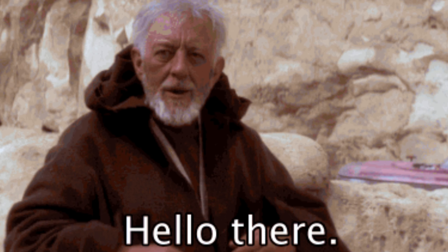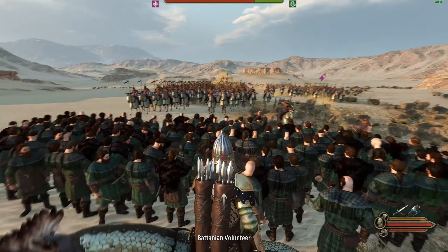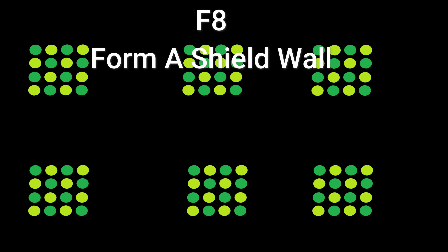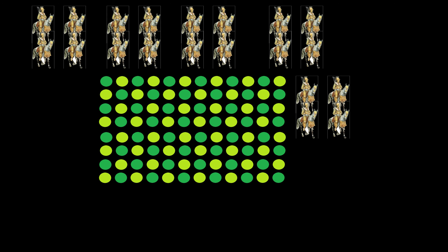Hello everyone, in today's video, I'll be demonstrating how you can defeat a large group of cavalry using only 200 peasants. It's a simple strategy that involves forming a shield wall. Although peasants don't have shields, bunching them up tightly can be incredibly effective against mounted units because cavalry take up a lot of space.